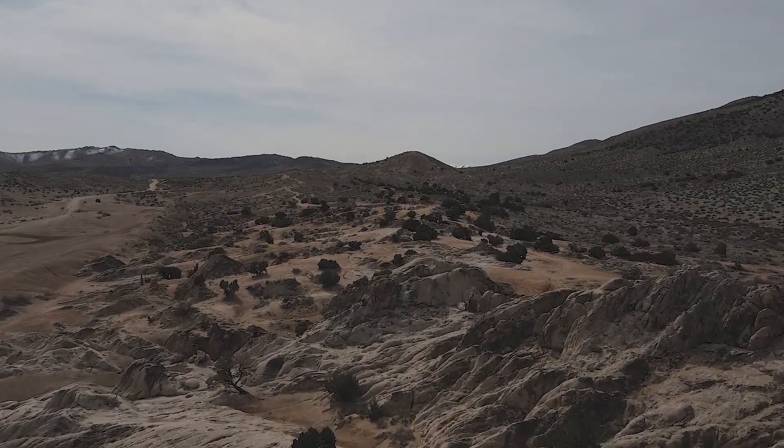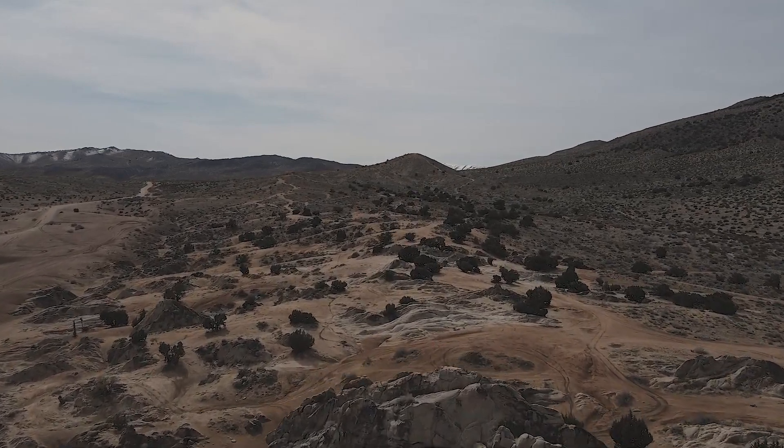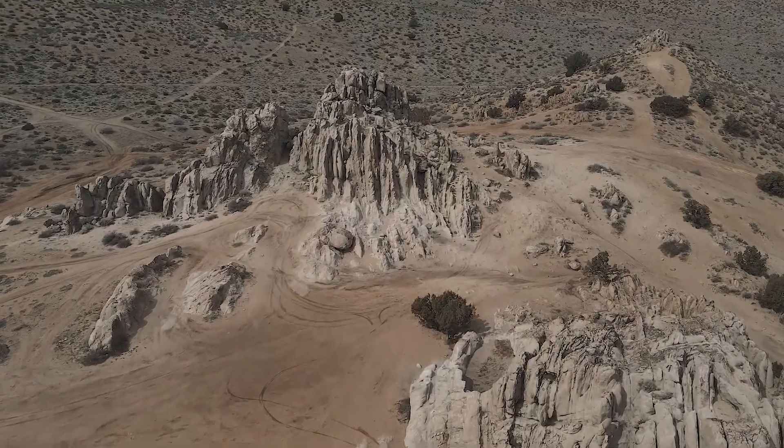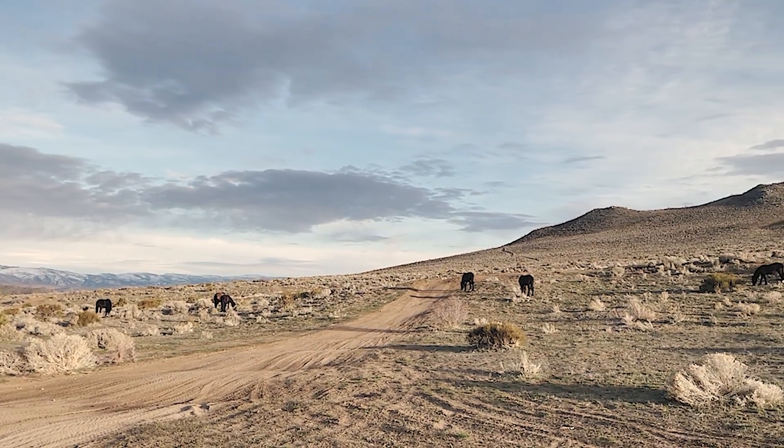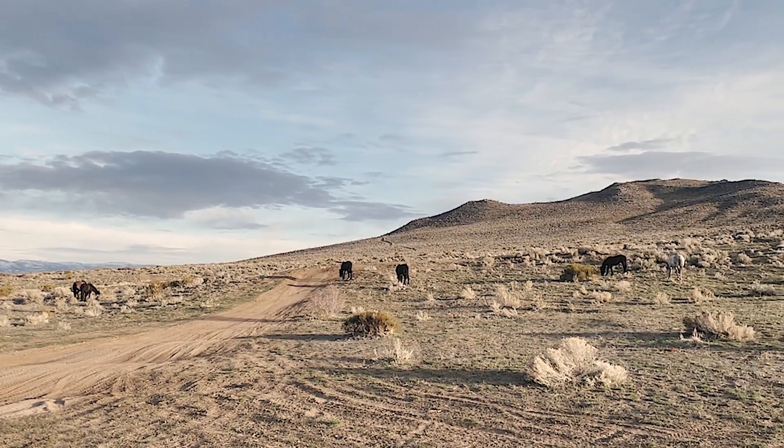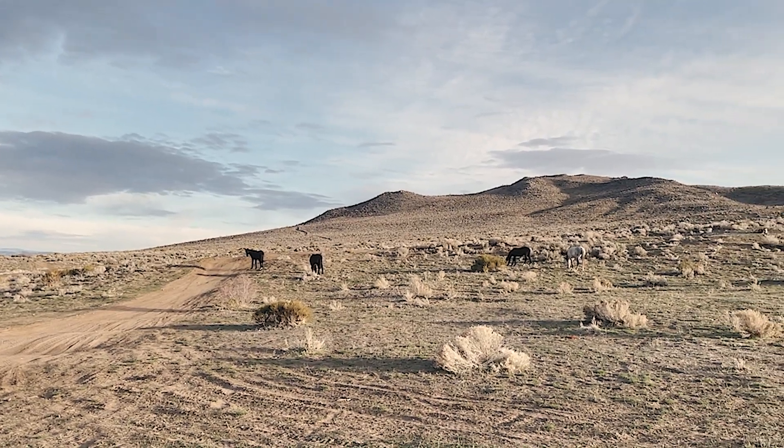Welcome to Moon Rocks. As you can see, Moon Rocks offers a wide range of area for people to bring dirt bikes, overland rigs, razors, and much more to come have fun rock crawling, camping, or hanging out with friends and family.